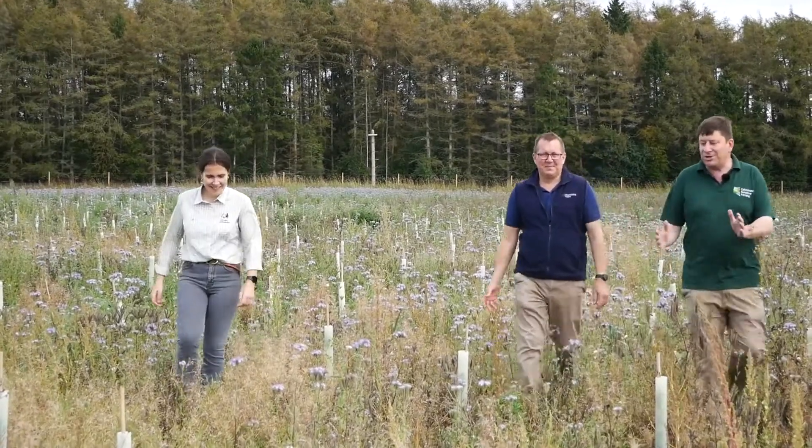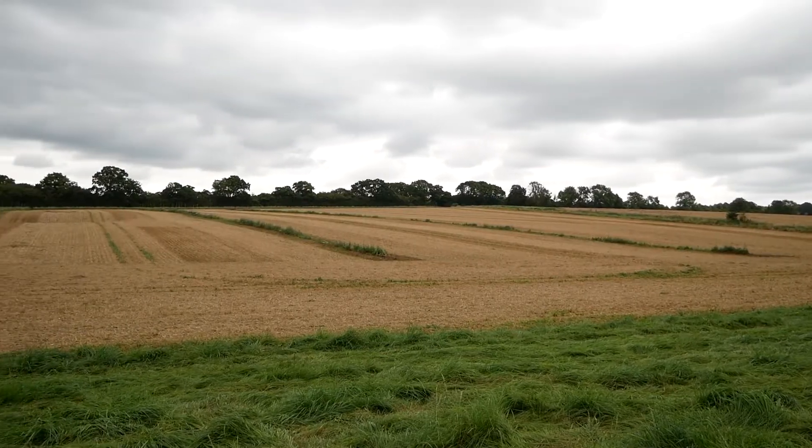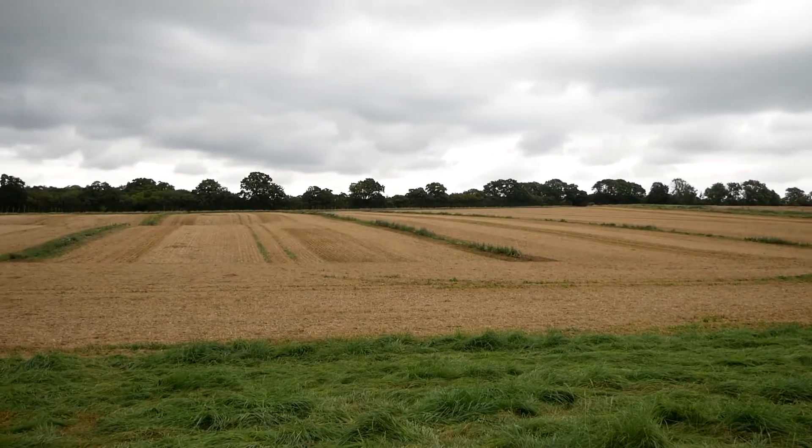The introduction of additional trees can help with the farm's carbon footprint as a source of carbon sequestration, in addition to the arable crops in the field. As Andy has done here, it's possible to still operate the field in the same way as prior to the tree planting.